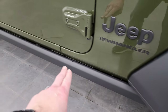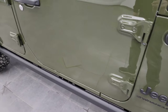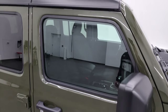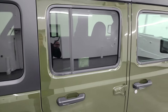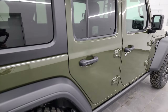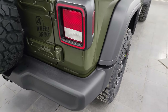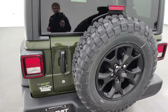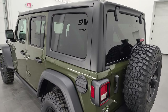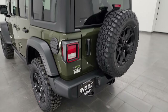The Willis package also gives you the steel rock rails on the side — those are a nice feature. This one does have the black hard top, which I think accents all the other black on the vehicle nicely. Me and some of the guys here were talking about how cool would it be if they did a white top for this color — that'd be really neat. Let us know what you think in the comments.